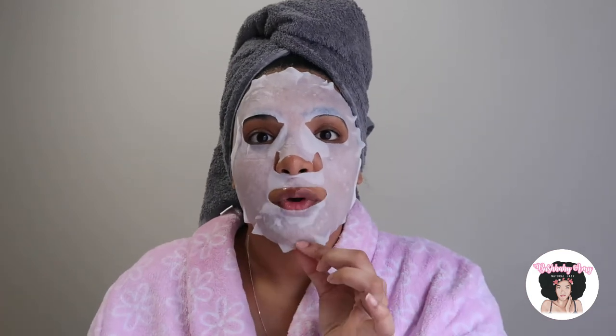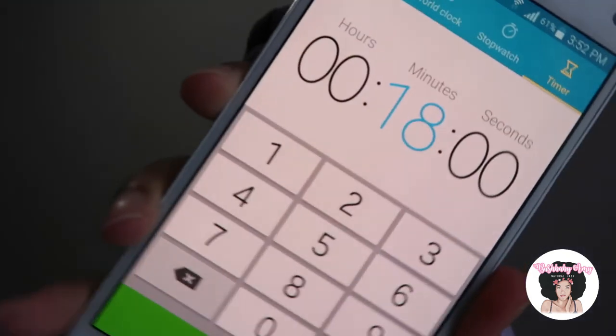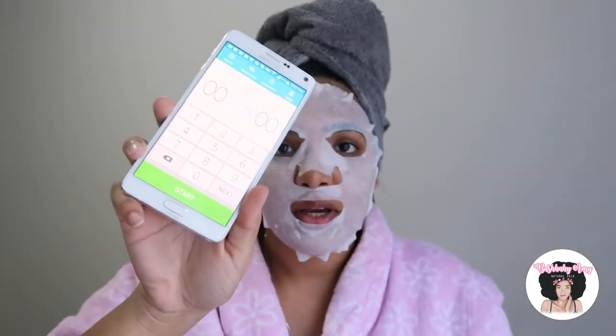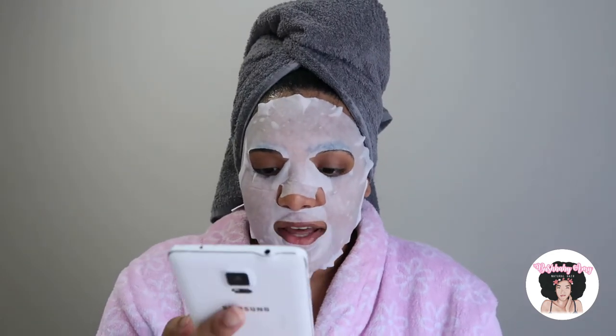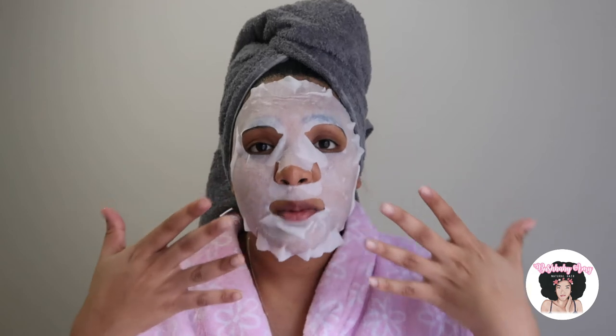I'm happy to say that's it for the application. I could talk to you for 15 to 20 minutes but I'm not gonna bore you guys. I always try to go in between, so I'm going with 18 minutes — I've already inputted 18 minutes on my phone and pressed start. Okay, this mask is really annoying me — maybe it's because I'm not meant to be talking while wearing it. So I'm just gonna keep quiet and I'll see you guys in 18 minutes.